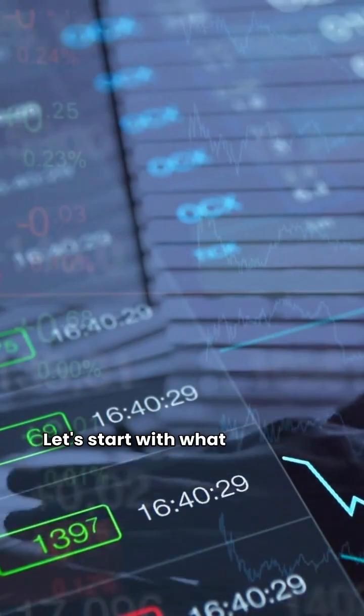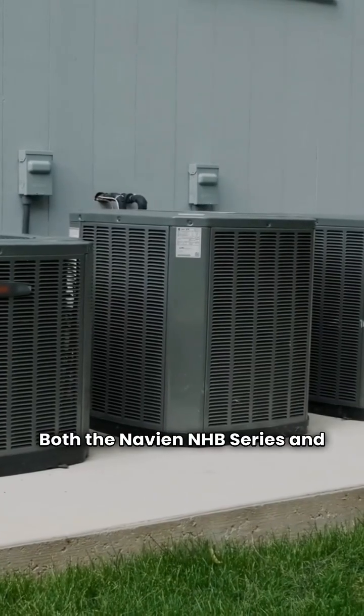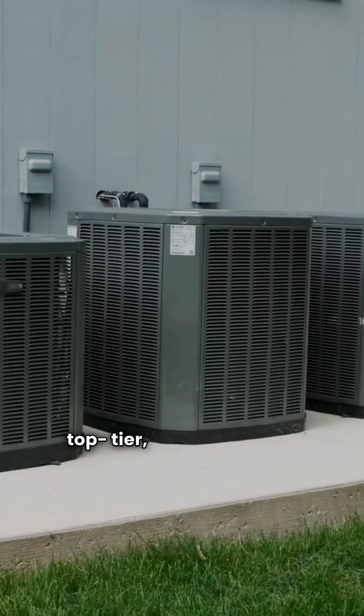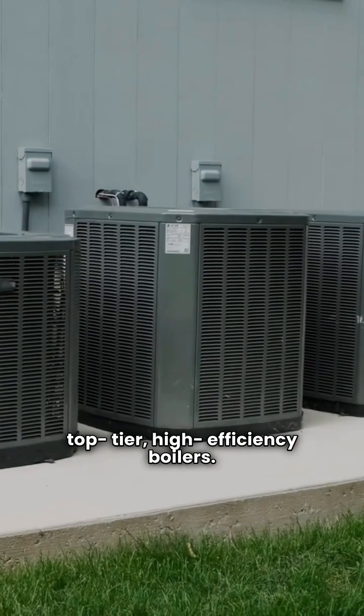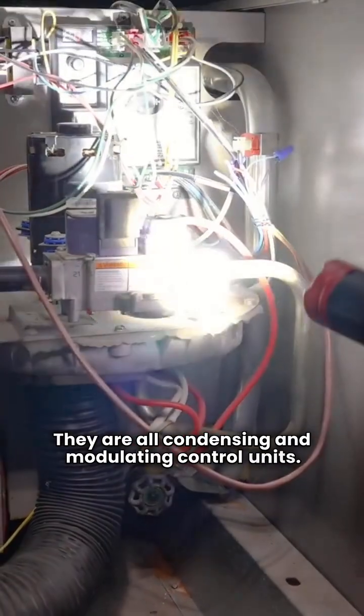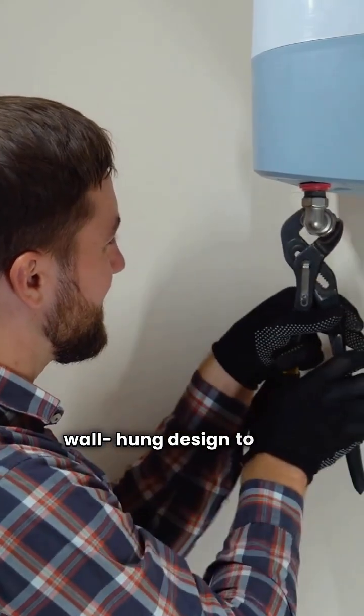Let's start with what they have in common. Both the Navian NHB series and the Weill-McLean Evergreen and Aqua Balance lines are top tier high efficiency boilers. They all hit that top 95% AFUE efficiency rating, and they are all condensing and modulating control units that offer a compact wall hung design to save space.